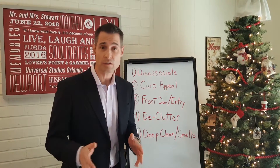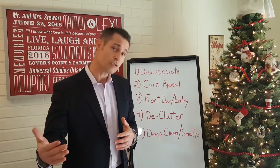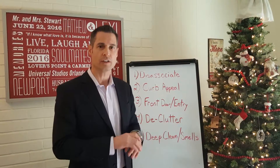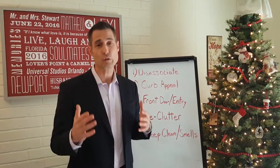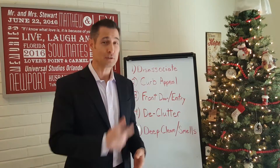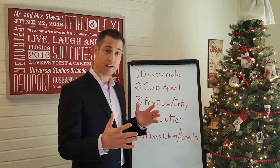Number one — this is key — you need to disassociate yourself from your home. That's tough to do, especially right after the Christmas season. It's all decorated, it's cozy, I get it. But you need to focus on the future, not the past. Capsulate those memories, put them away, and focus on the next house — whether bigger or smaller. That's the foundation and motivation to do the other things I'll ask you to do.